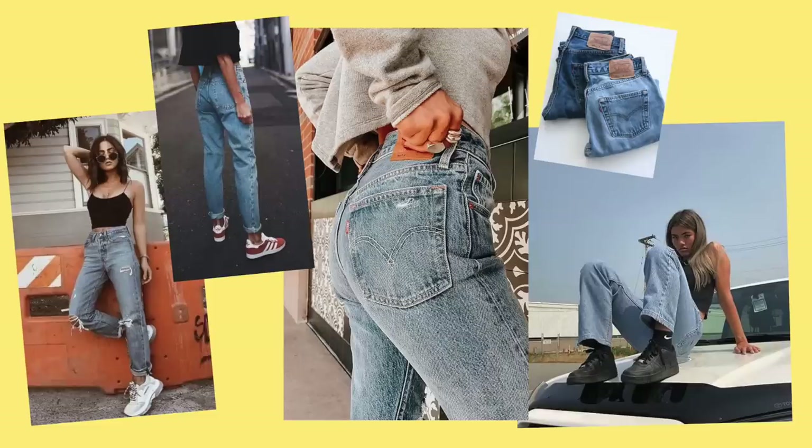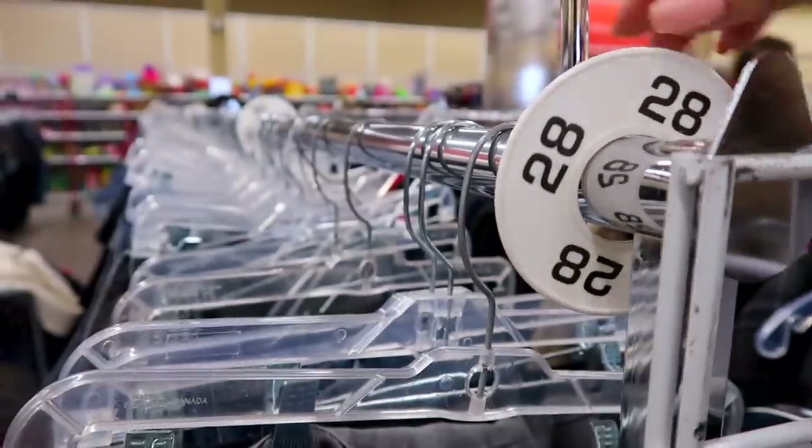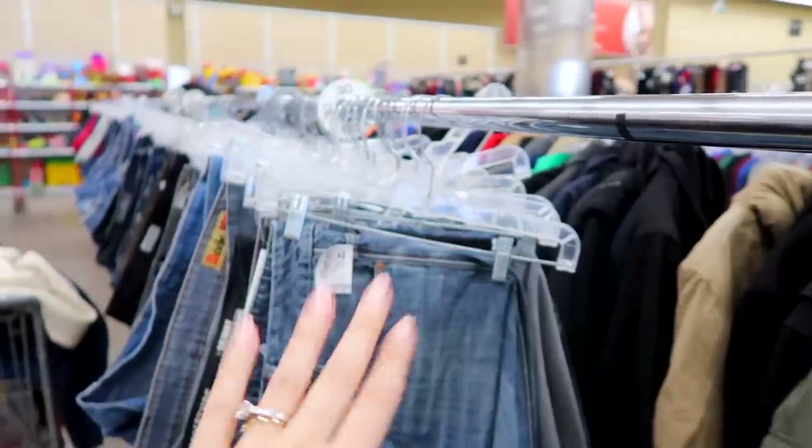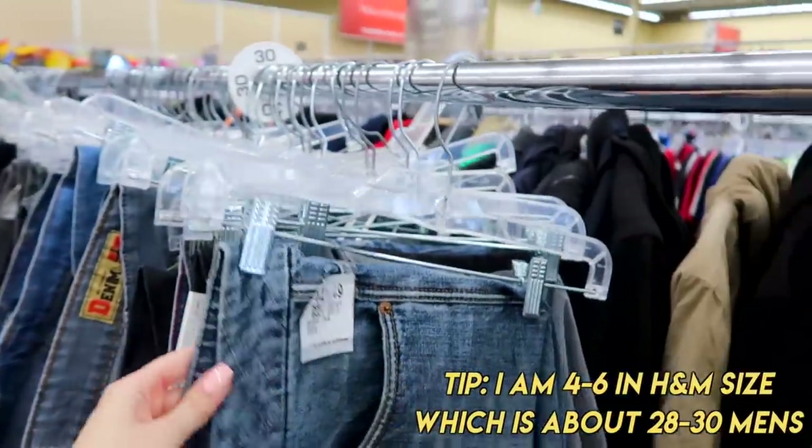If you're looking for that perfect high-waisted fit mom jean, the men's section is where it's at. When it comes to men's jeans, size 28 is typically the smallest size you would find at a thrift store, and this is usually where I like to personally shop for my jeans. I am typically a size 4 to 6 in H&M sizes.